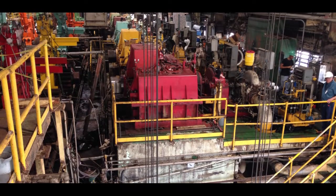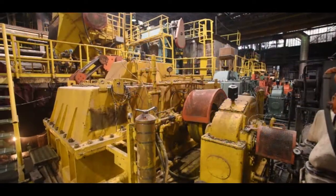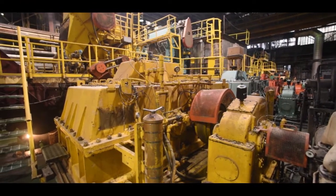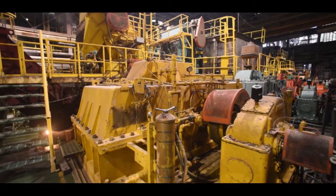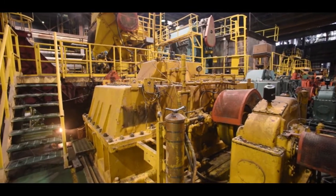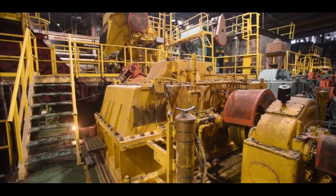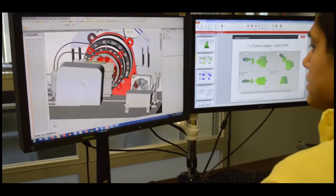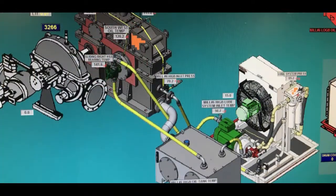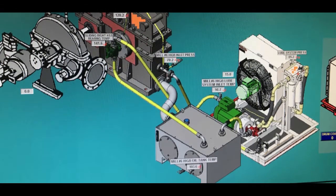Mark first needed to modernize the Rio Grande plant by replacing inefficient steam turbine mill drives with electric drive systems. Refurbishing the aging drives is very expensive and yields diminishing returns on performance and plant productivity. SEW was able to provide Mark with the expertise needed for a successful upgrade, from system engineering to installation and analysis.